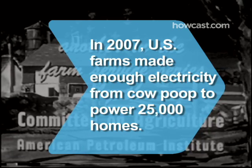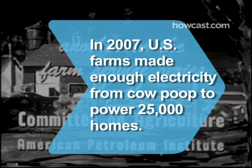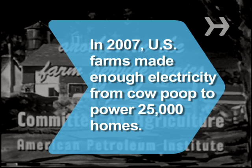Did you know? In 2007, U.S. farms made 275 million kilowatt hours of electricity from cow poop, enough to power more than 25,000 households.